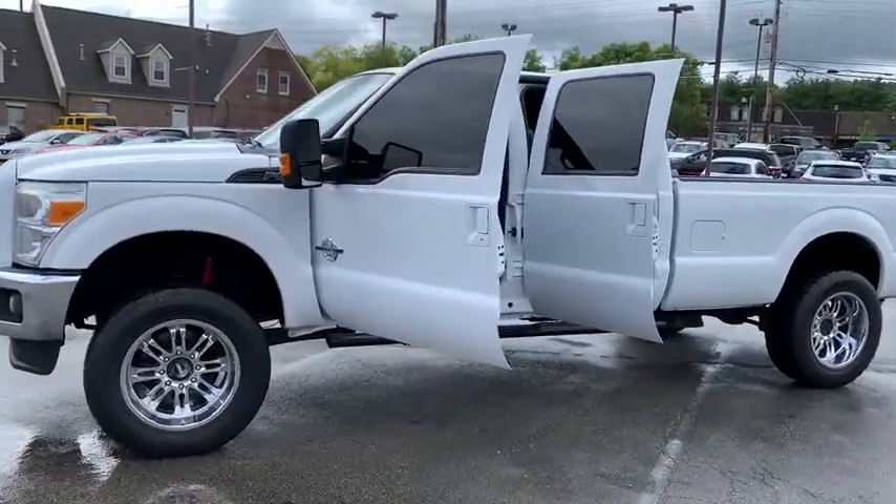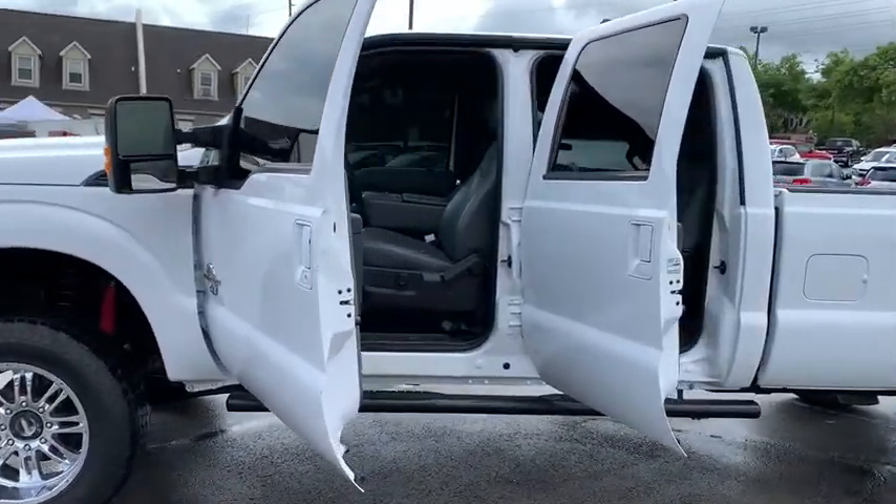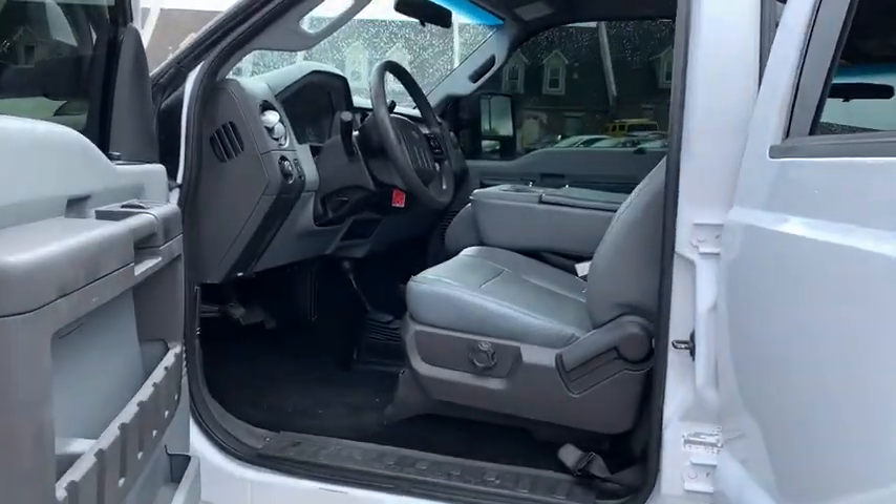Ford F-350 Super Duty. Wouldn't you look great in this vehicle? Stop in today and see for yourself.